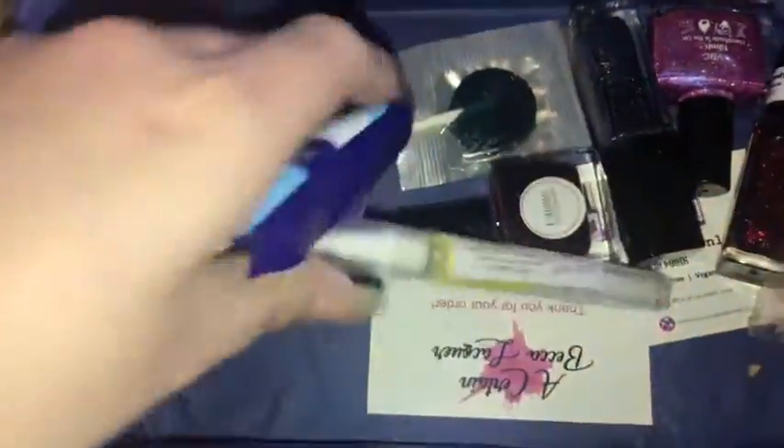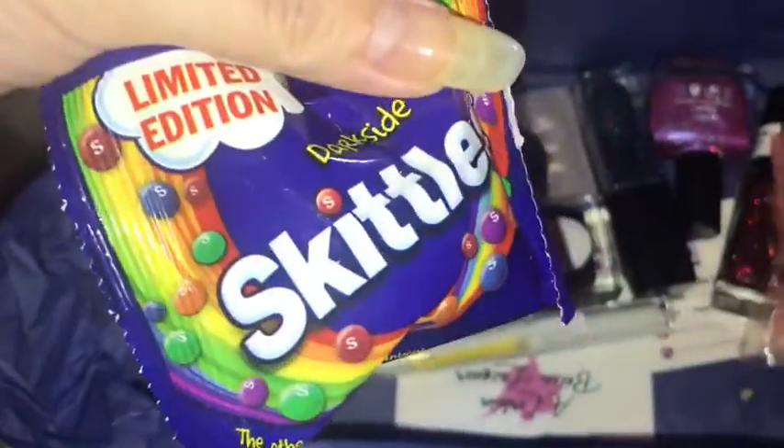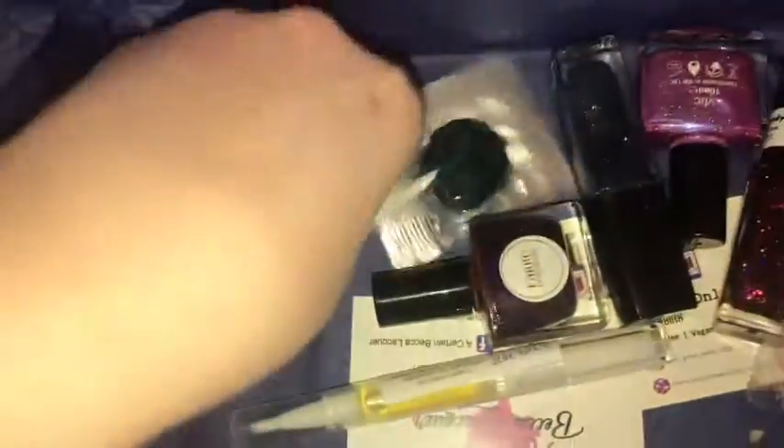This is a cute ghost and it's from Certain Becca Lacquer. This is in Toasted Marshmallow — I bet that's gonna smell amazing. We also have some sweets: Dark Side Skittles. I have tried these before actually.